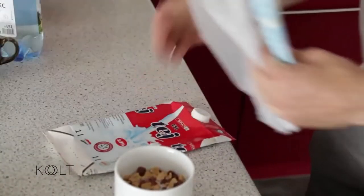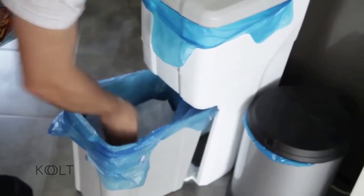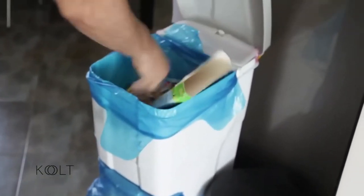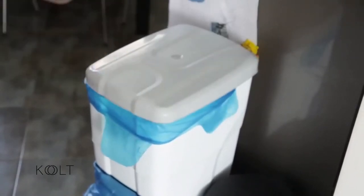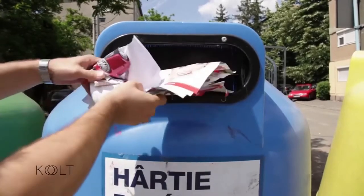Odată ce nu mai avem nevoie de ea, putem să o presăm astfel încât să nu ocupe mult spațiu. Depozitată separat față de restul deșeurilor, ea trebuie aruncată în containerul special destinat hârtiei.